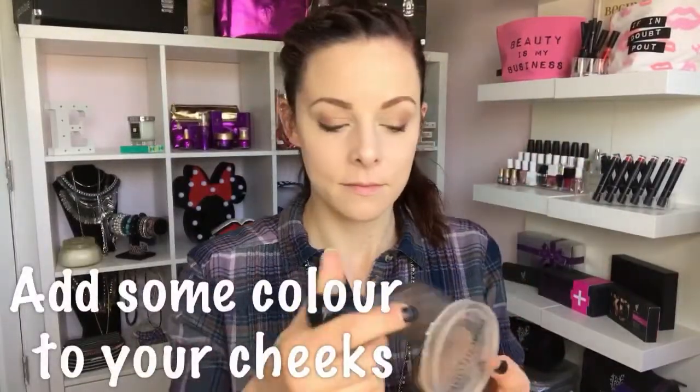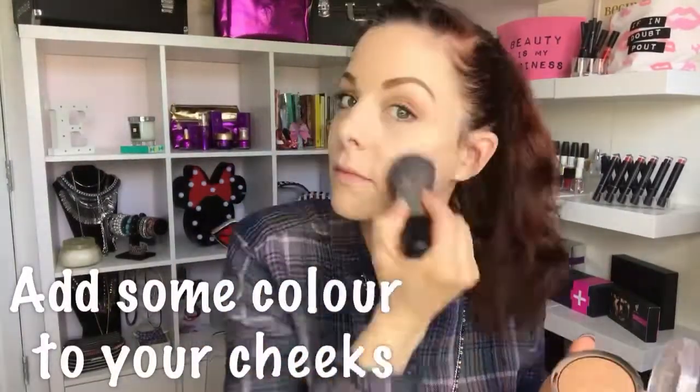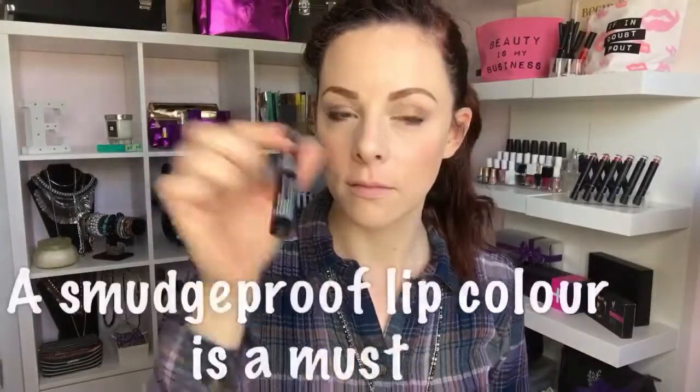Sometimes when you're sick you can look really pale and washed out, so add a healthy glow with a quick sweep of a bronzer. And then I love a blusher — it makes me look a lot healthier than I feel. This shade is called Seductive, it's a really pretty pink.